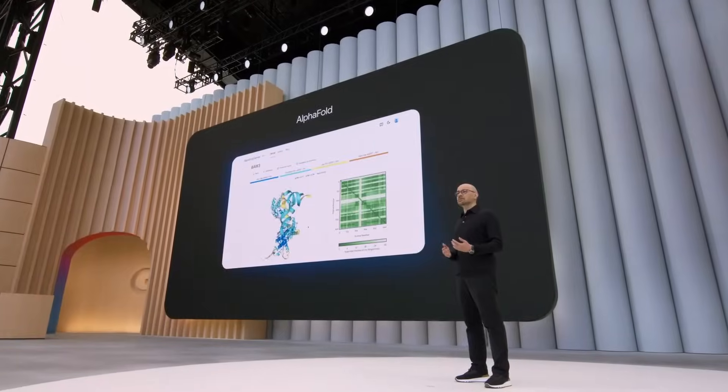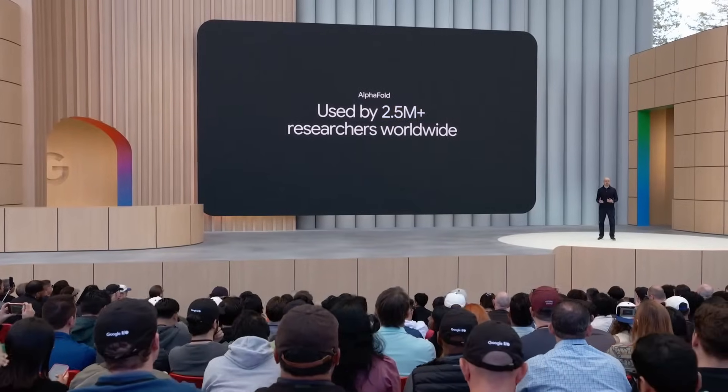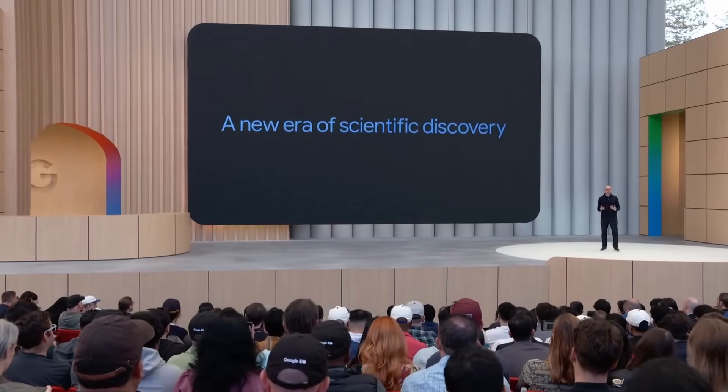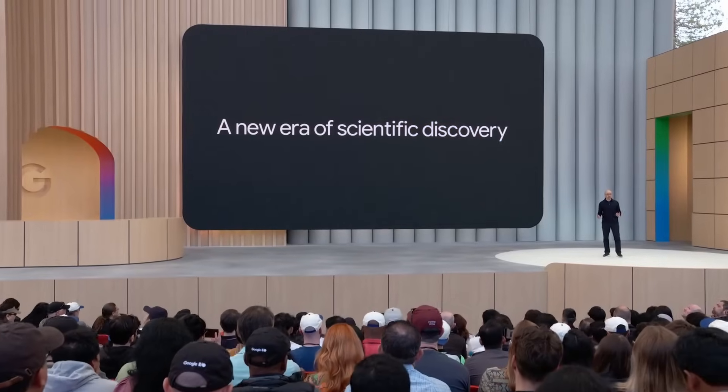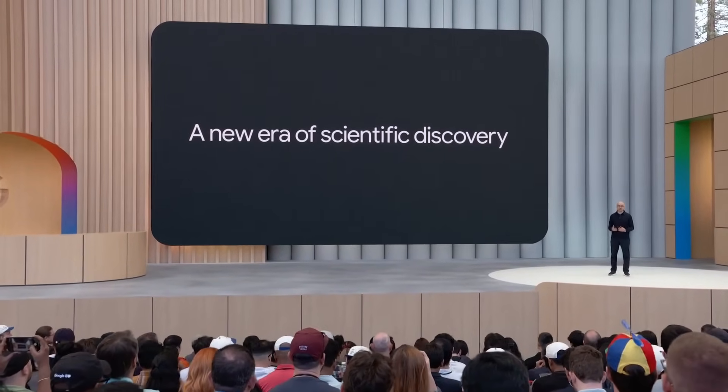In just a few short years, AlphaFold has already had a massive impact in the scientific community. It's become a standard tool for biology and medical research, with over 2.5 million researchers worldwide using it in their critical work. As we continue to make progress towards AGI, I've always believed, if done safely and responsibly, it has the potential to accelerate scientific discovery and be the most beneficial technology ever invented.